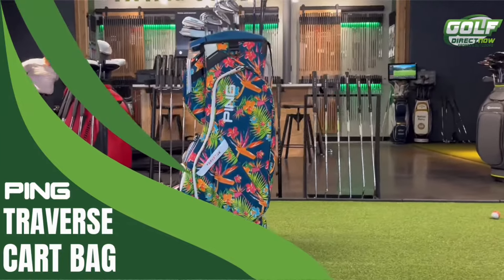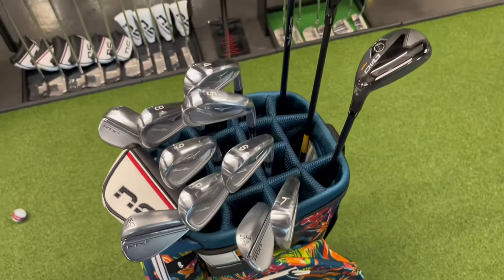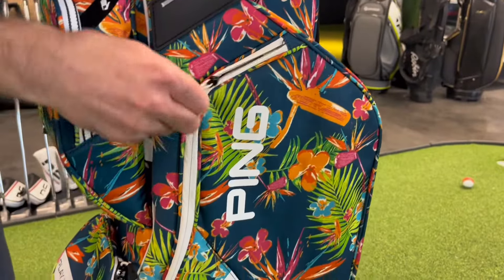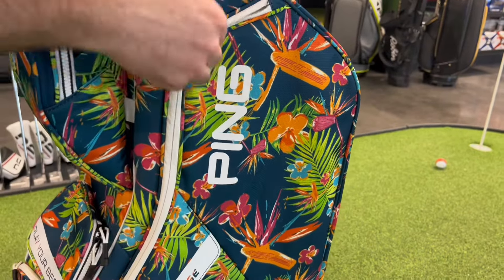Introducing the 2024 Ping Traverse Golf Cart Bag. At a trim 5.5 pounds, the Traverse packs a lot of attributes into its slender frame. A padded, roomy, 14-way top gives every club individual attention and protection and simplifies organization.